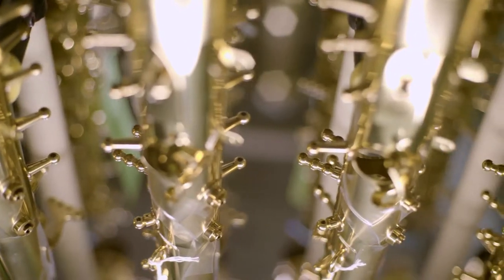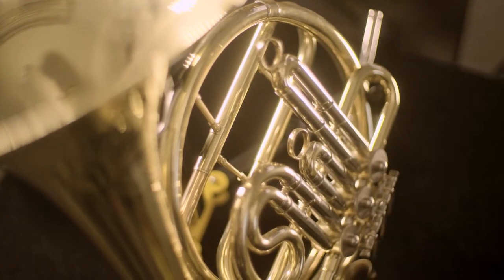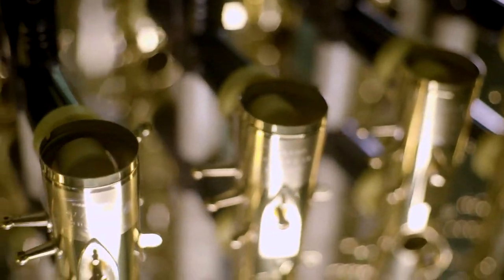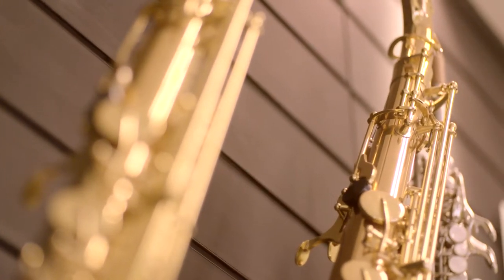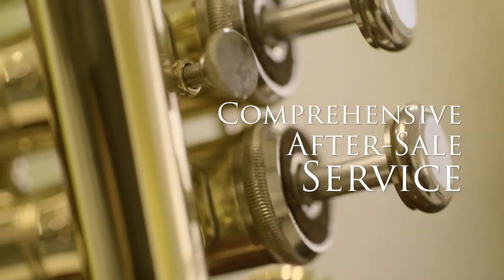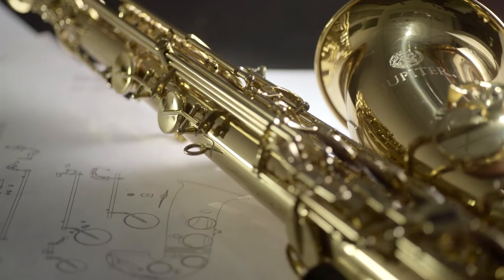In order to ensure a legacy that remains true to our heritage, today's JUPITER horns are built to last. Every part is manufactured in wholly owned facilities to ensure the highest quality and easy access for replacement. Additionally, instrument designs facilitate ease of maintenance and service.